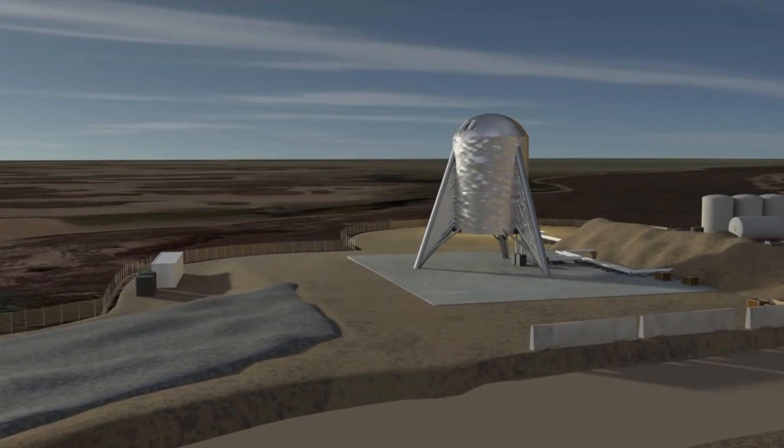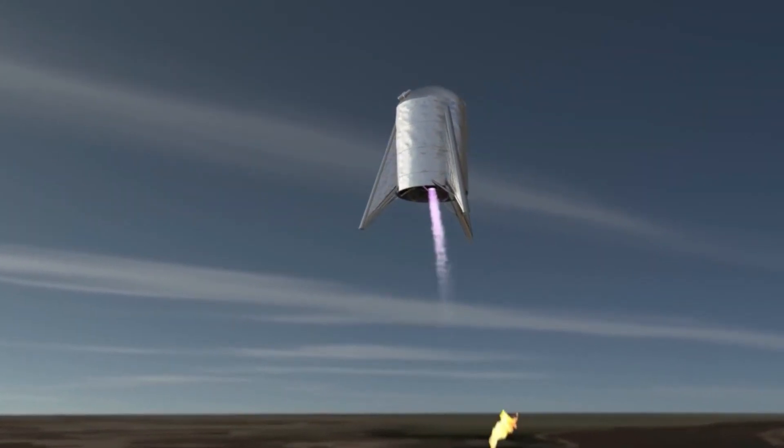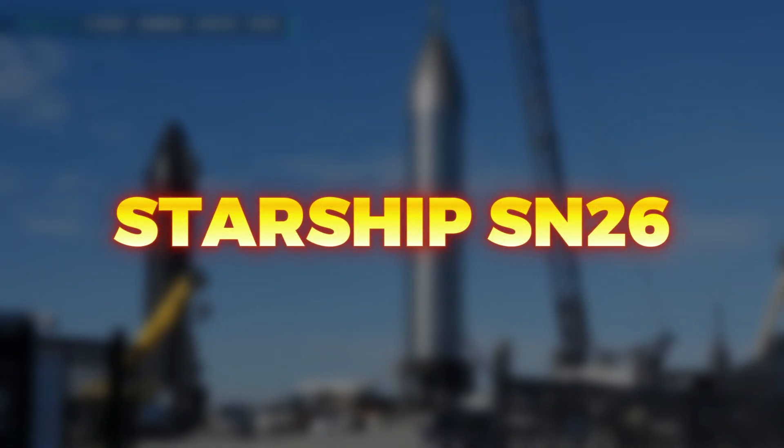In this video, we will embark on a journey through time, tracing the evolution of Starship from its humble beginnings as the Starhopper to the latest prototype SN26. Let's dive straight into the video.